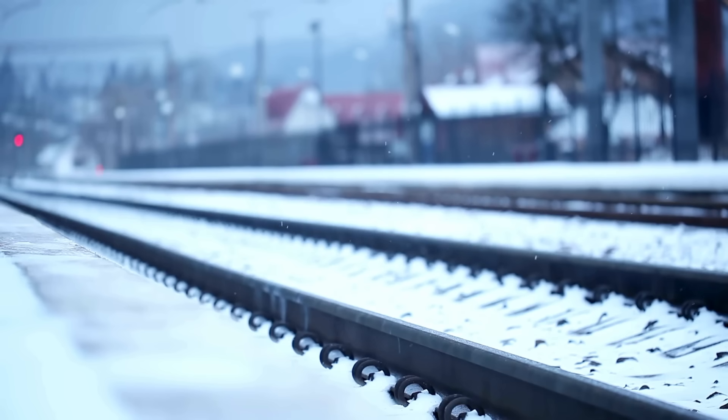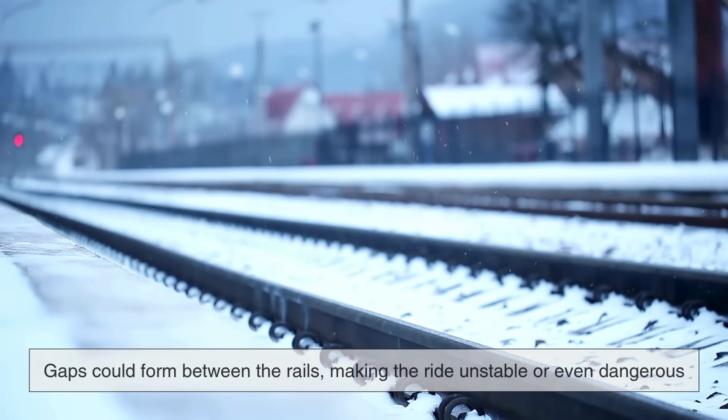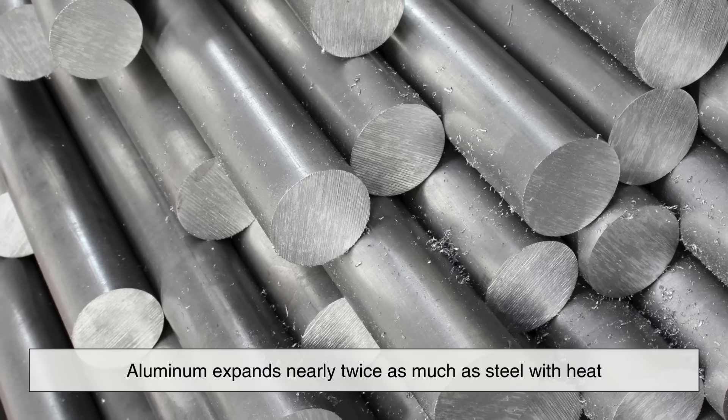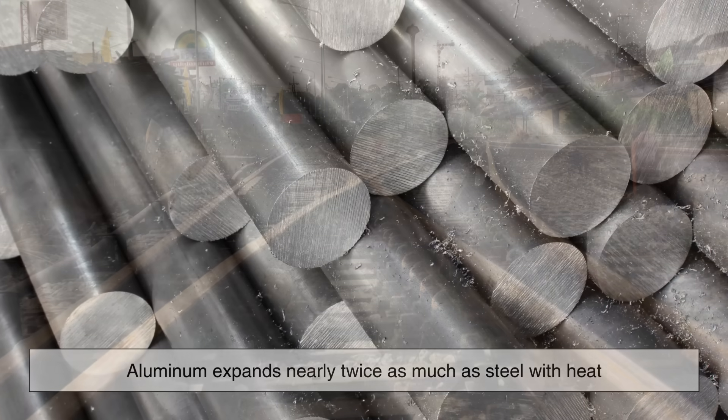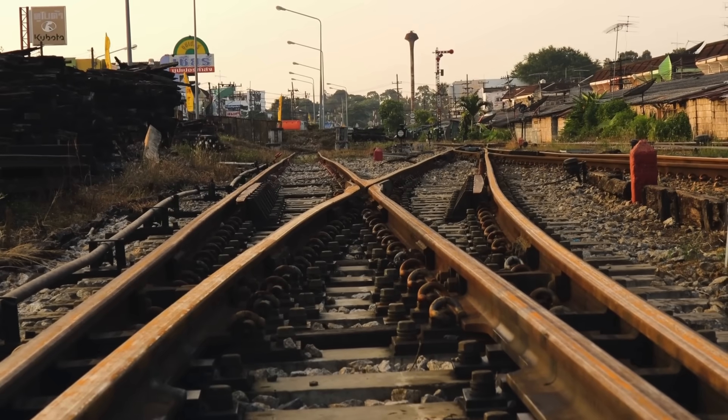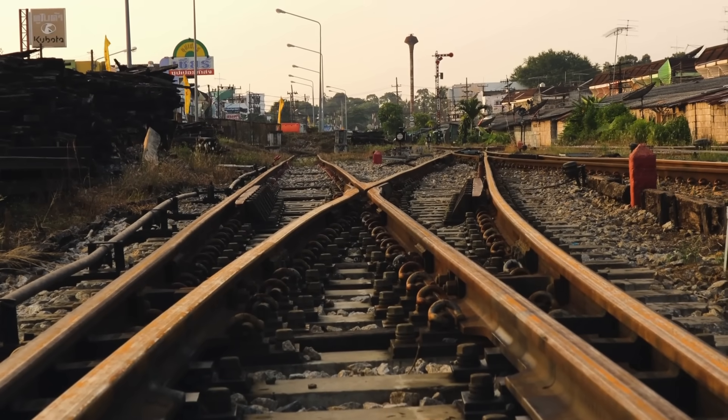Conversely, if they contracted too much in the cold, gaps could form between the rails, making the ride unstable or even dangerous. Aluminum, for example, expands nearly twice as much as steel with heat, making it much less suitable for long, continuous rail lines.